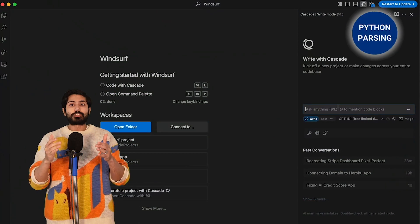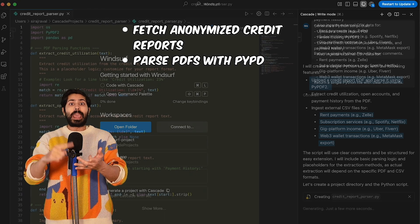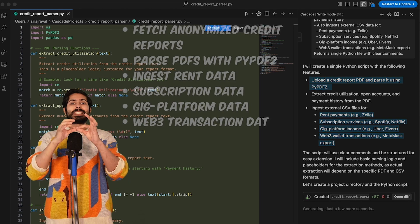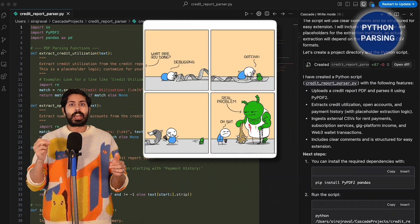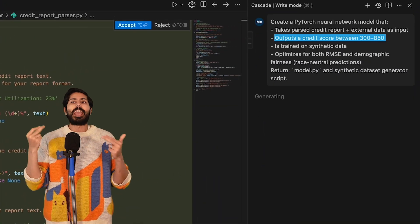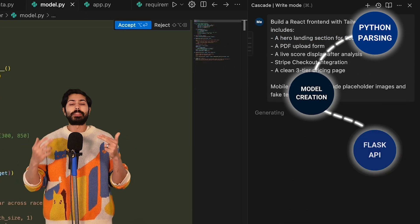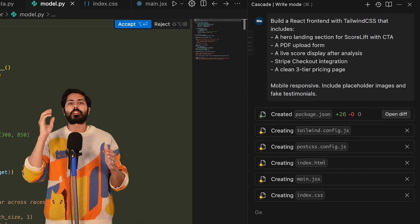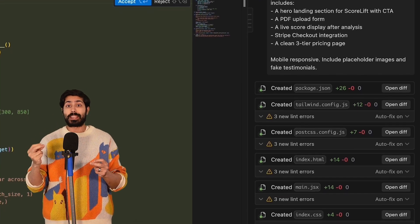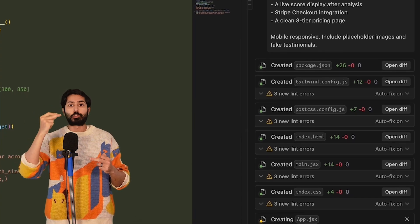First, data collection: Windsurf created Python routines to fetch anonymized credit reports, parse PDFs, and ingest rent, subscription, gig platform, and Web3 transaction data — zero manual scripting. Next, the AI model: Windsurf scaffolded a PyTorch neural network that outputs a credit score between 300 and 850, then fine-tuned it for both accuracy and demographic fairness. Third, the API layer: one instruction and Windsurf spun up Flask endpoints for credit report uploads, GPT-4O structured output did the analysis, and Stripe handled payment processing. PDF downloads were managed through Stripe checkout.